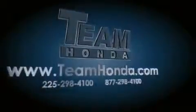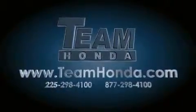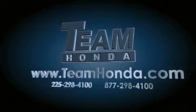Stop by today and test-drive this automobile for yourself. Our inventory is always available to you on our website at TeamHonda.com.